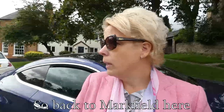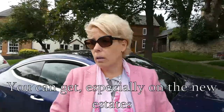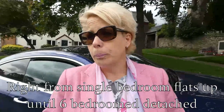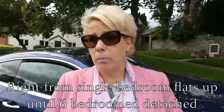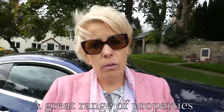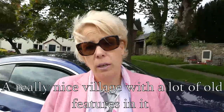So back to Markville — there's a great array of properties you can get, especially on the new estates. They range from single bedroom flats right up to six bedroom detached homes over three floors. So a great range of properties in a really nice village with a lot of old features.